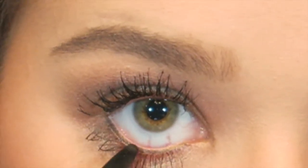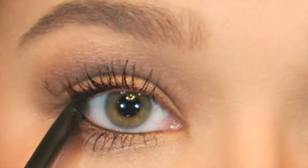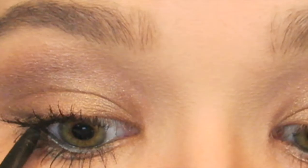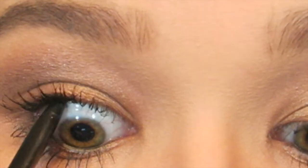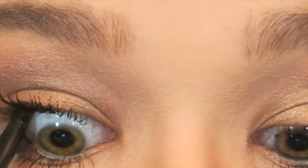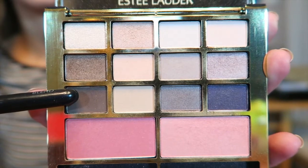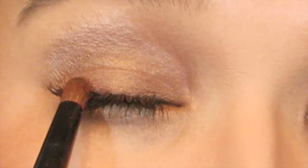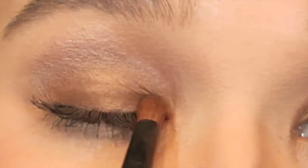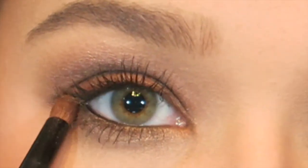Now on to the nighttime look. The first thing I'm going to do is line my inner waterline and tightline my top waterline with a black waterproof eyeliner — this one is from Stila, so it doesn't come in the kit. Then I'm using this dark brown shadow and defining the lower lash line a little bit more, as well as putting that on the very lower part of the upper lid, just to give a smokier look.